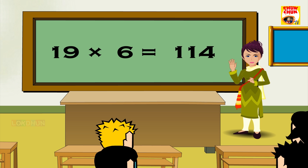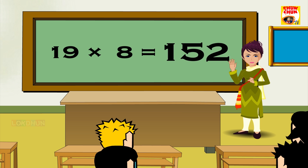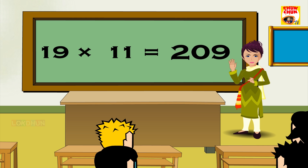19 6s are 114, 19 7s are 133, 19 8s are 152, 19 9s are 171, 19 10s are 190, 19 11s are 209, 19 12s are 228.